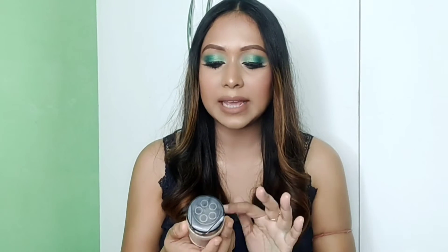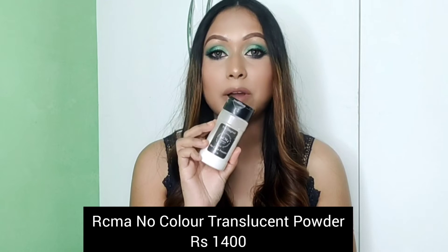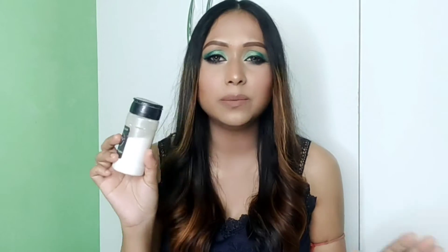The next powder is the original No Color Translucent Powder. This is the only translucent powder I like so much because its finishing is very good. It doesn't give any flashback and it doesn't leave a white cast on your face. Even though it is white in color, it does not cause flashback in photos. It is very good for excess oily skin — it is the best.